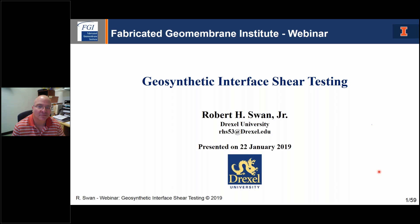A little housekeeping: please feel free, and we encourage you to ask questions by typing into the questions portal of the GoToMeeting environment. We will try to answer as many questions as time allows at the end of the presentation. After today's presentation, the PowerPoint slides will be available on the FGI website at www.fabricatedgeomembrane.com. So with that, let's get started and we'll have Rob begin.